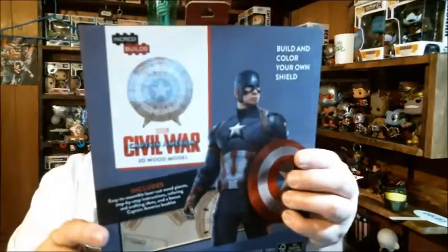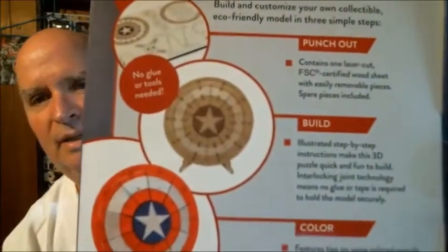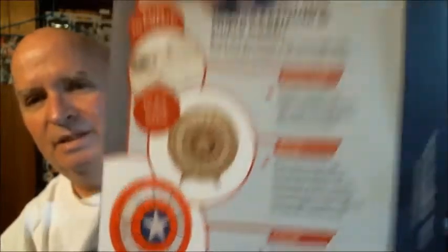Here's something kind of thick - a book? What we got here? What I'm thinking of is Loot Crate Deluxe - last month had that Fantastic Beasts book with the little put-together thing. Very spiffy. So it's Marvel's Captain America Civil War 3D wood model - that's what it's called.